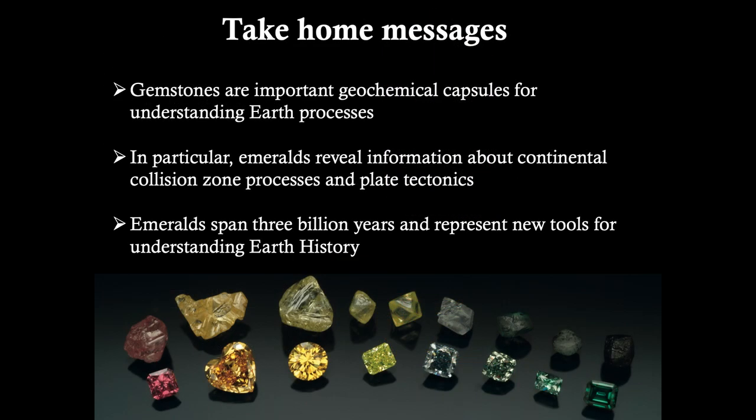Since I tend to lose more people when I talk about science than when I talk about history, I'm going to give you my summary slides for the next 30 minutes. The take-home message is that gemstones are important geochemical capsules for understanding Earth processes. In particular, emeralds reveal information about continental collision zone processes and plate tectonics, and they span 3 billion years, representing new tools for understanding Earth history.